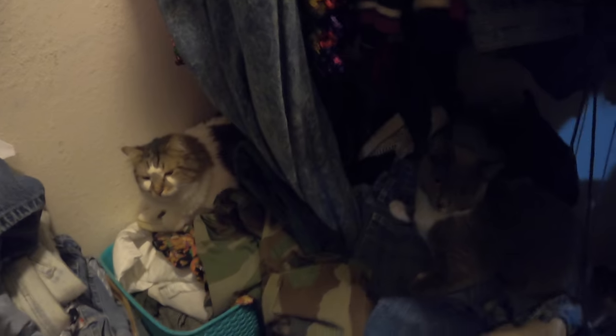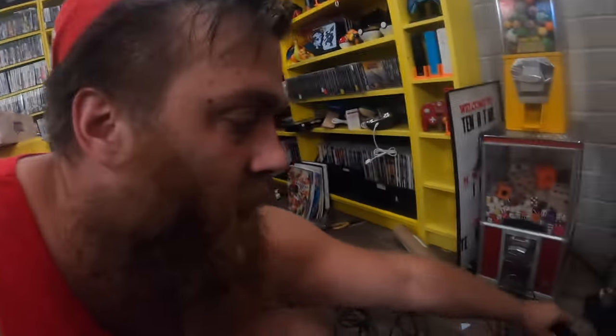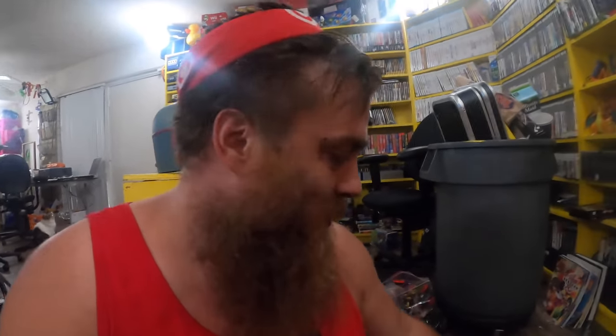I start digging in a hole to find something in one of the buckets and the cats sit immediately on top of everything I'm digging out. I'm sitting here testing this PS2 Slim that we bought today — luckily I have power chargers laying around for it. I've been playing Red Faction, which I've never played before — it's a pretty good game, starts off really cool.